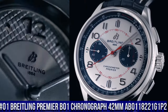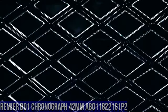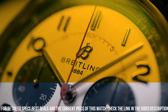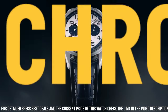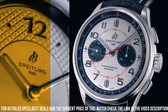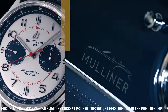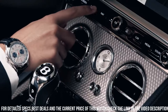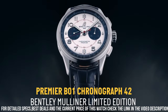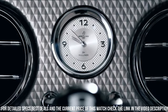Number 1: Breitling Premier B01 Chronograph 42mm AB0118221G1P2. This elegant Premier chronograph features a 42mm stainless steel case presented on a classic 7-row stainless steel bracelet. Its eye-catching white dial is highlighted by contrasting black 30-minute and 12-hour chronograph counters. A transparent sapphire case back reveals the self-winding high-performance chronometer certified caliber, Breitling manufacture caliber 01. Anti-reflective sapphire display, analog. Buckle clasp. Case thickness 13.65mm. Band material leather, width 22mm, color black. Dial color white with black sub-dials. Stainless steel bezel. Calendar date. Automatic movement. Water resistant 100 meters.